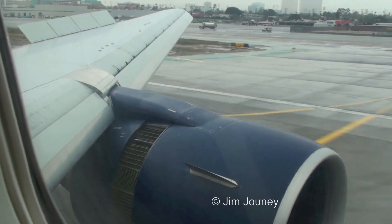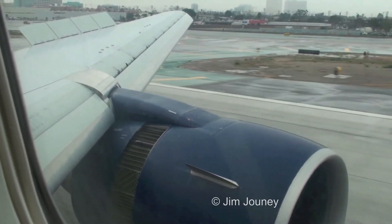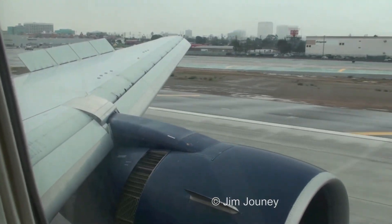Ladies and gentlemen, with that absolutely outstanding landing, we'd like to welcome you to Los Angeles International Airport.